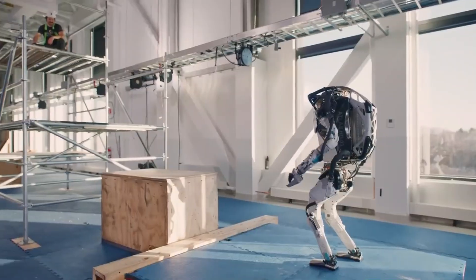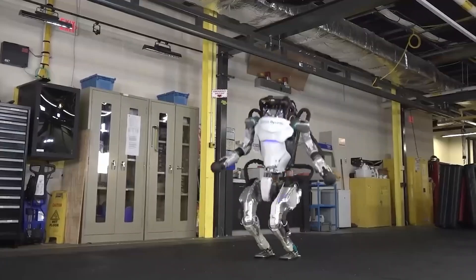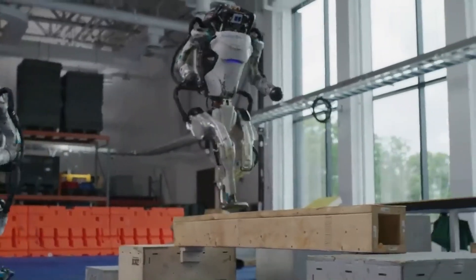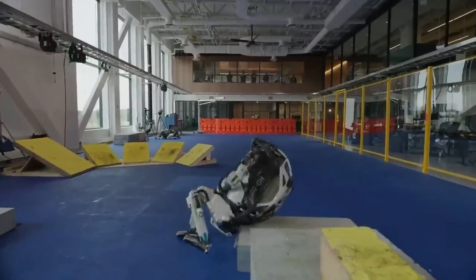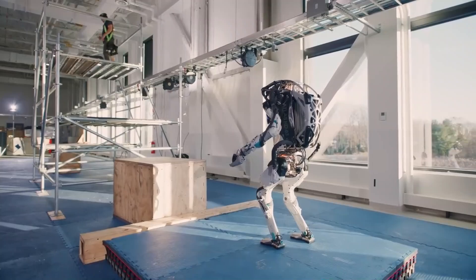The new electric Atlas humanoid robot by Boston Dynamics sends shockwaves with outstanding performance. A day after announcing the retirement of Atlas, its hydraulic robot, Boston Dynamics has shown a new all-electric version of its humanoid machine.